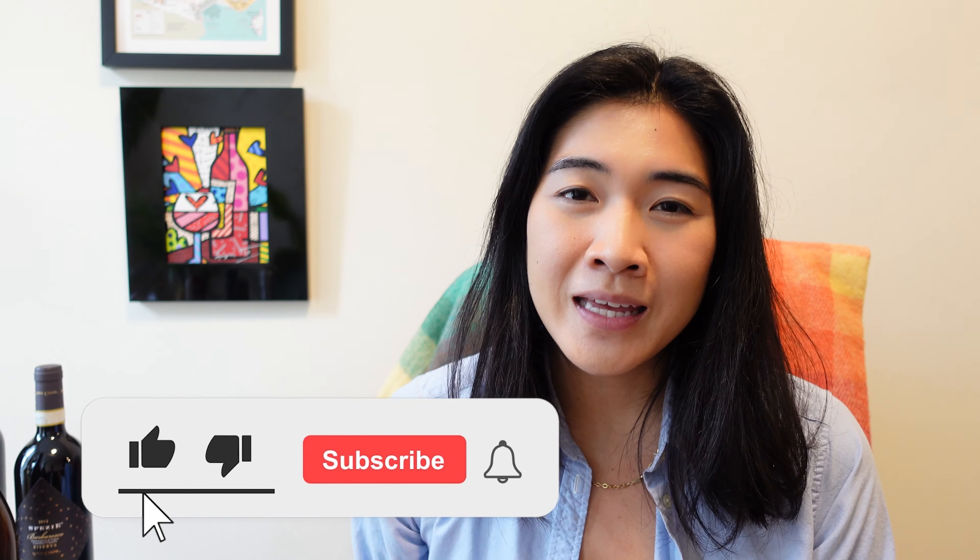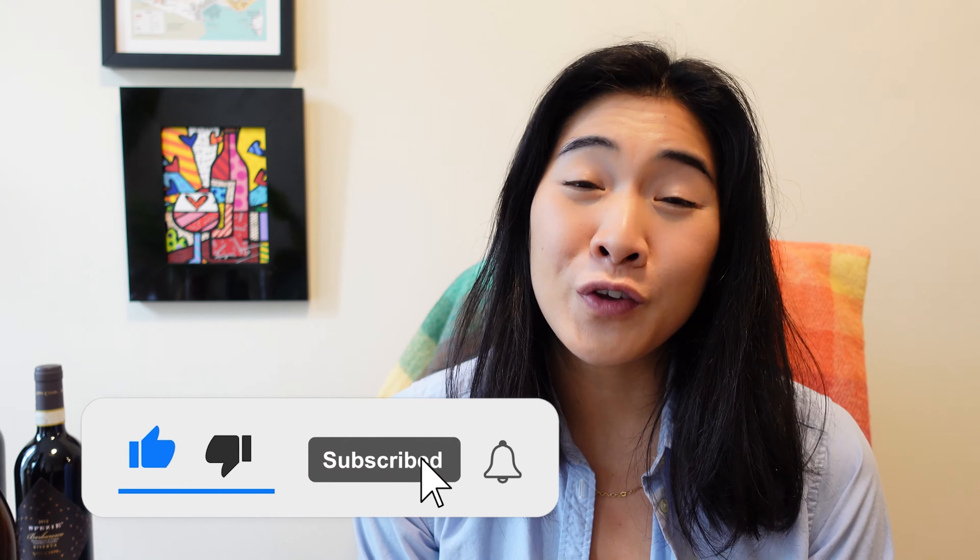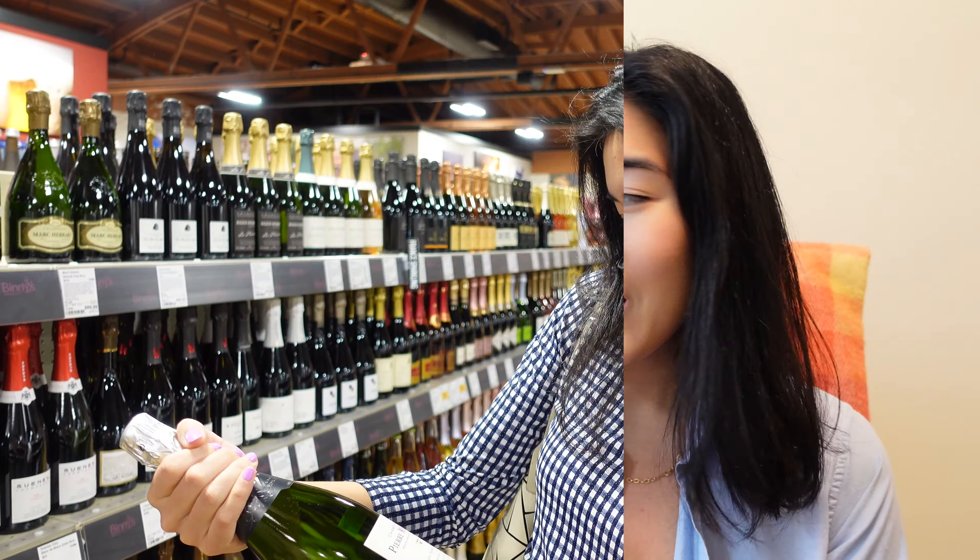I'm not drinking all of these. Some of these you'll probably see later on, and there are some that I might wait to drink. Please hit that like button and subscribe to my channel if you have not done so already. This is like Grand Cru.